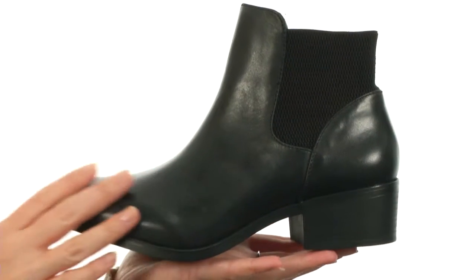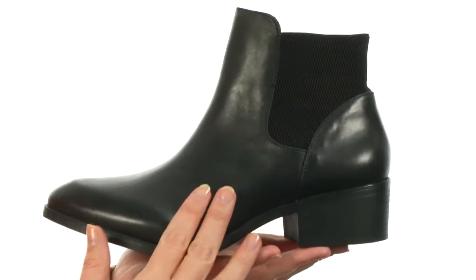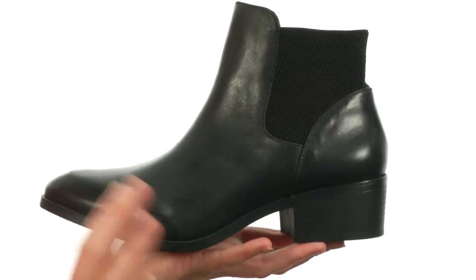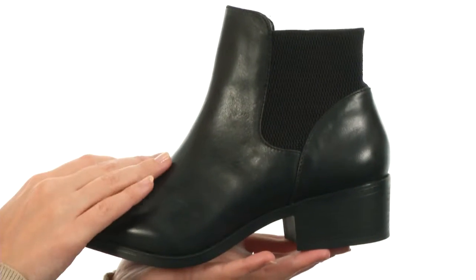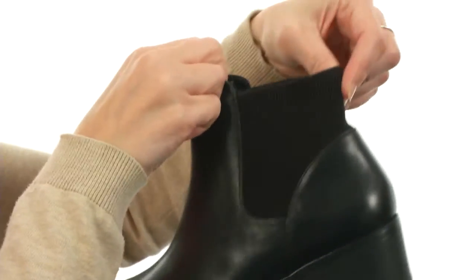This boot is super smooth, made with a rich genuine leather on the upper and a strong silhouette that goes perfectly with everything from leggings to your wonderful favorite slacks at the office.